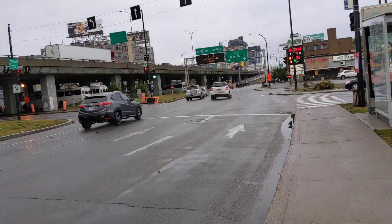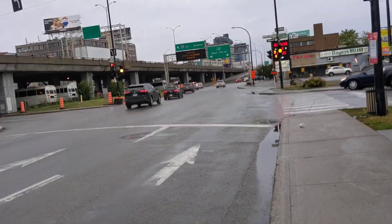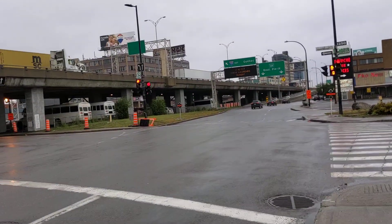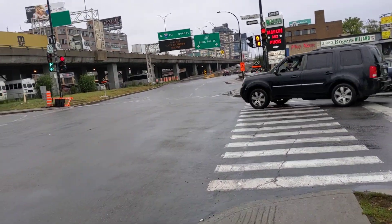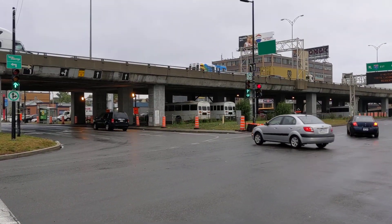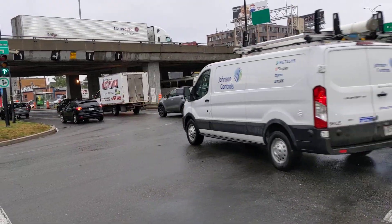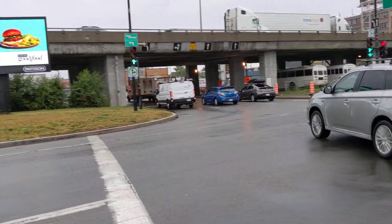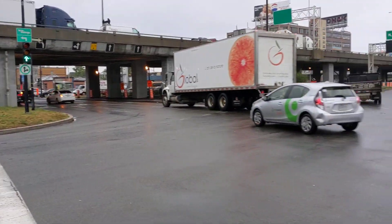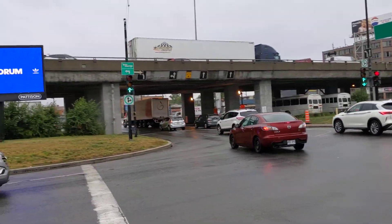It's a pretty busy interchange set up here. Notice the green arrow goes on right away, but I think the only through arrow will activate if the pedestrian signal is pushed. So we'll check that out. Some of these were button activated, some of them are automatic.